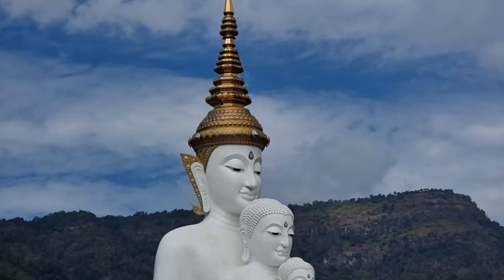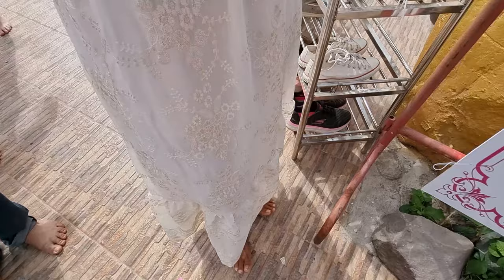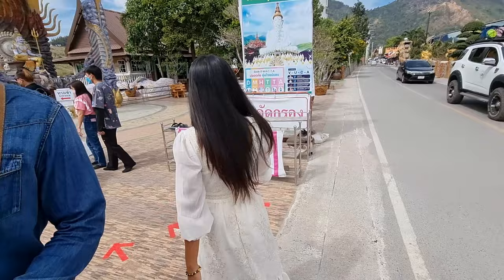All right guys, here we are in the Big Buddha - the Five-Headed Big Buddha. The name is Wat Tha Son Gale, which means the temple on the glass cliff in English. Today it's a little bit busy. We're going to show you around and make some videos around - there are a lot of people.